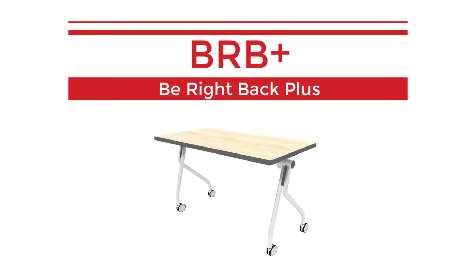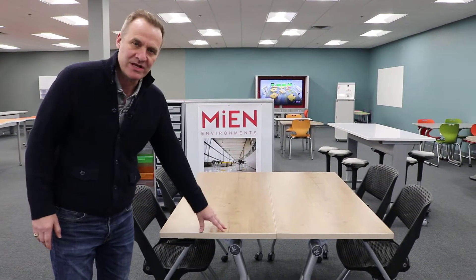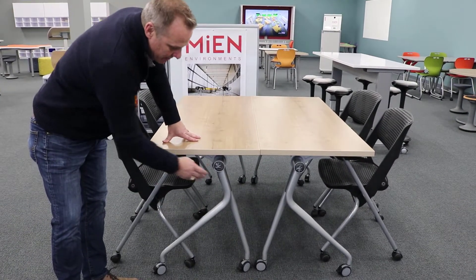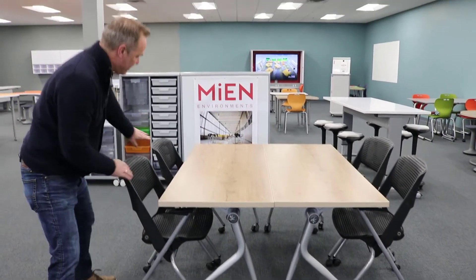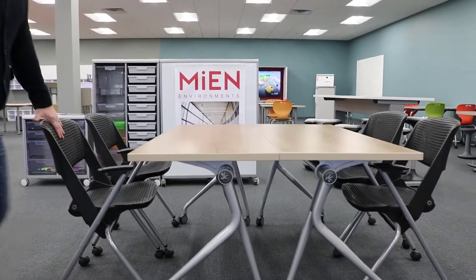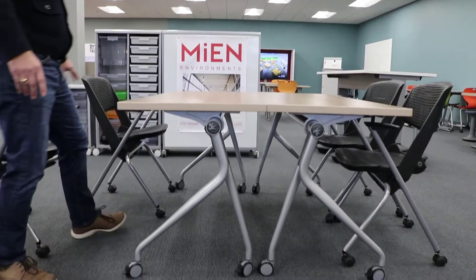If you're familiar with our BRB, we've sold this for a lot of years, but the Plus adds a new dimension. We've got this more elegant leg design. We've taken off the plastic sheath and it's just a cleaner design with an oval leg that's going to have a stronger design and hold more weight.